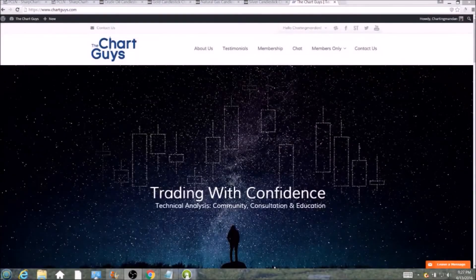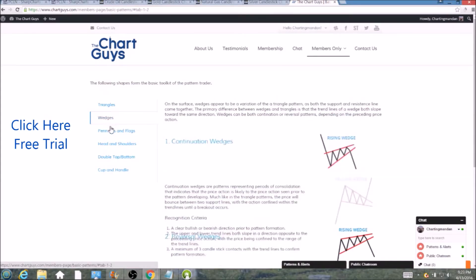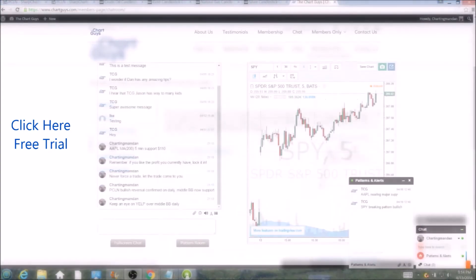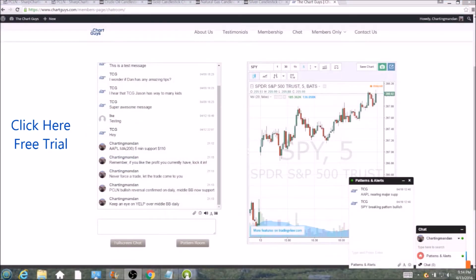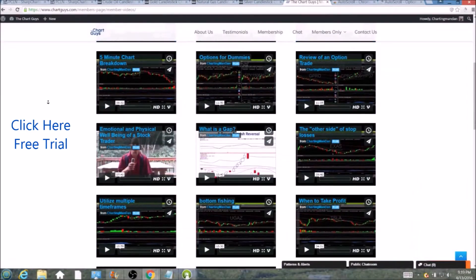Hi, this is Charting Man Dan of TheChartGuys.com, home of Technical Analysis Education. Click the link for a free week trial, no credit card required, and gain access to our multiple live broadcasts daily, community chatroom, educational videos, nightly watchlists, and more. Invest in your education and future, and join the community today.